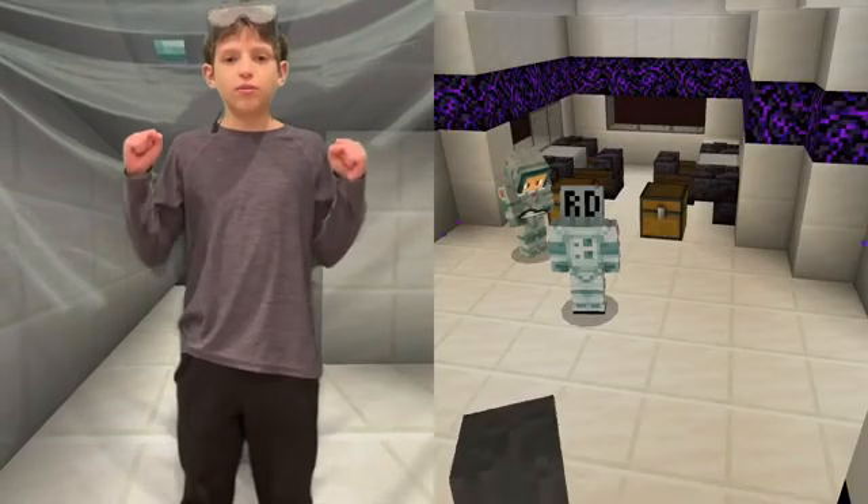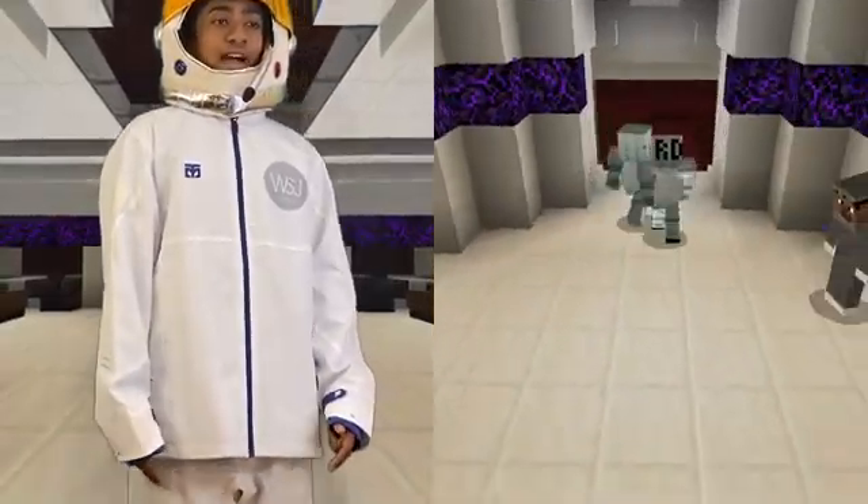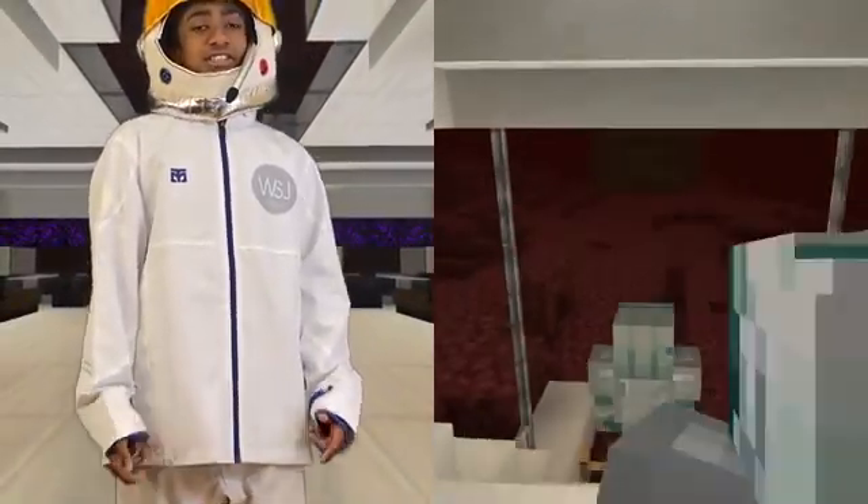We did it! We're the first humans colonizing Mars! Let's wear our monitors so that our pilot and biochemist can watch us as we scout Mars.